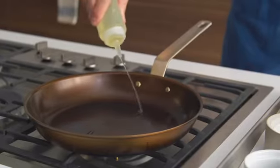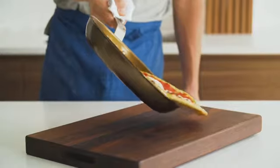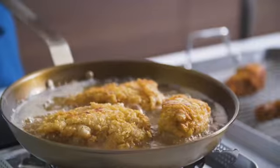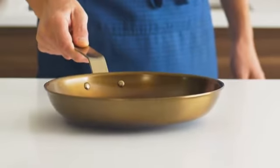Unknown to most home cooks, this pan is a staple in restaurant kitchens for good reason. It combines the best features of stainless steel, cast iron, and nonstick cookware into a single pan in five ways.